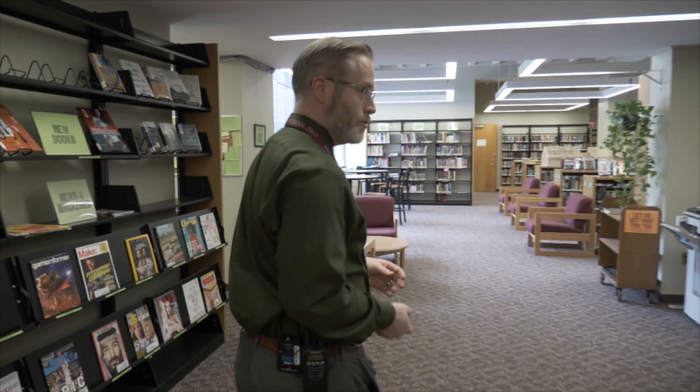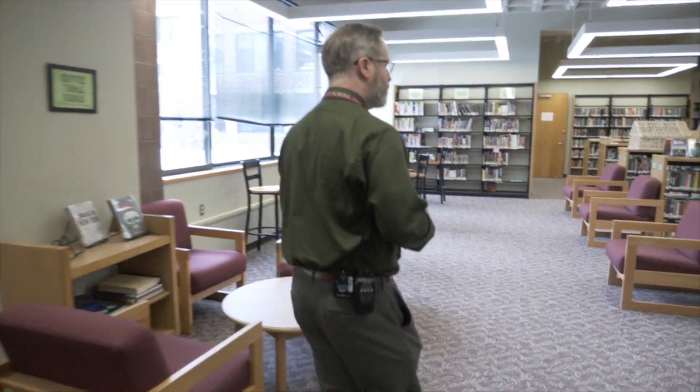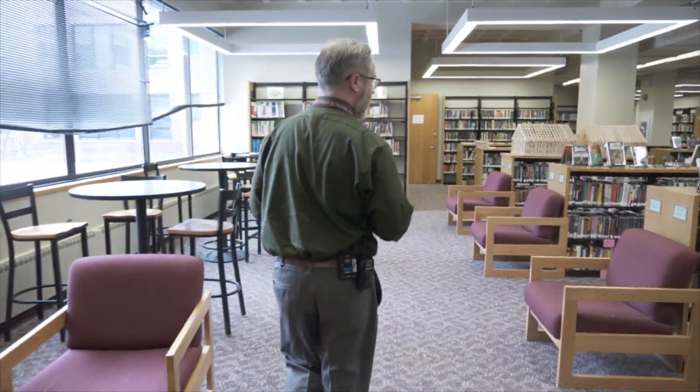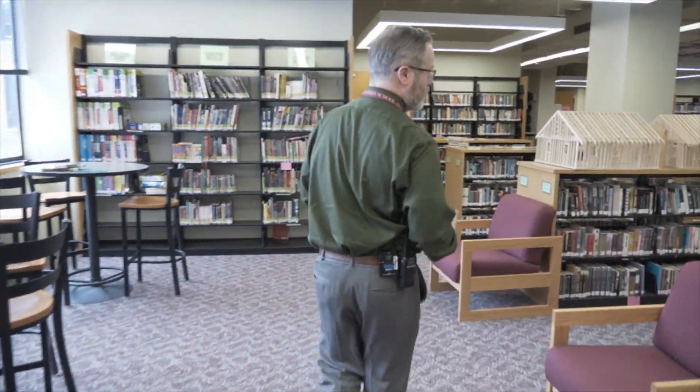Students can come here during the day to check out books, check out laptops, work with their peers. But also this is a space for classes to come, and if they need a breakout space, they will meet here.